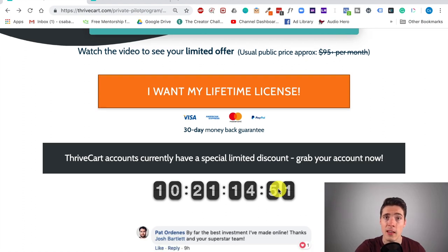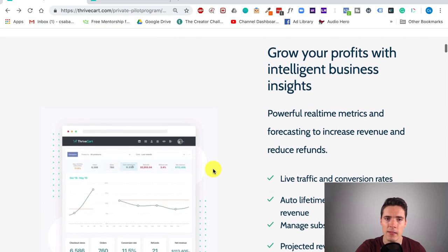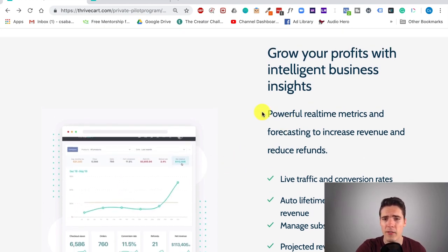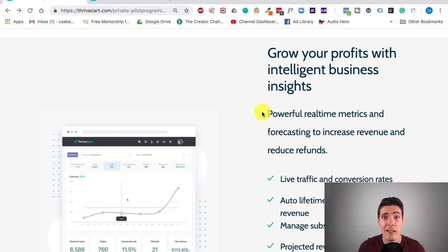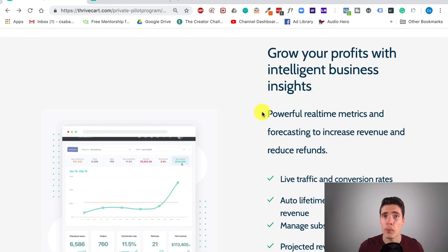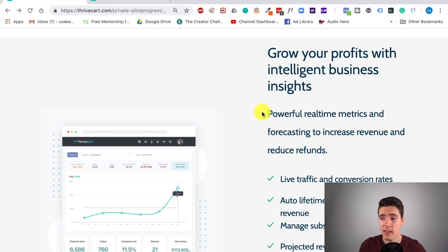This isn't false scarcity — this is real. Checking out more about Thrivecart, it's optimized to help you grow your profits and also give you some intelligent business insights. You can review your metrics and KPIs live, which a lot of other solutions don't do — there can be a delay or errors in reporting where some sales get attributed to things that weren't the cause for that sale.